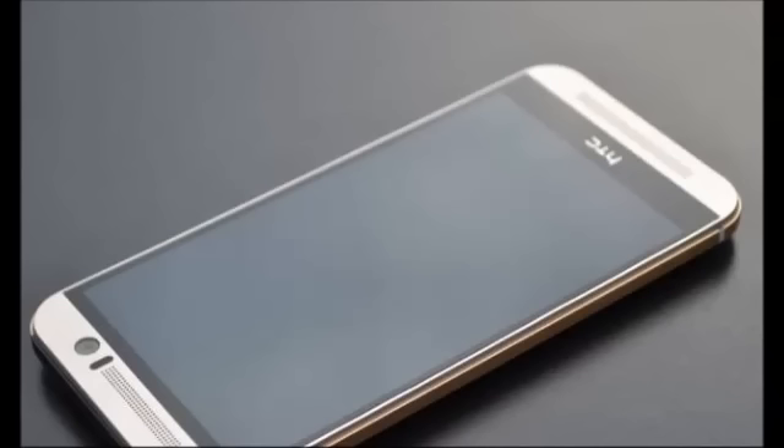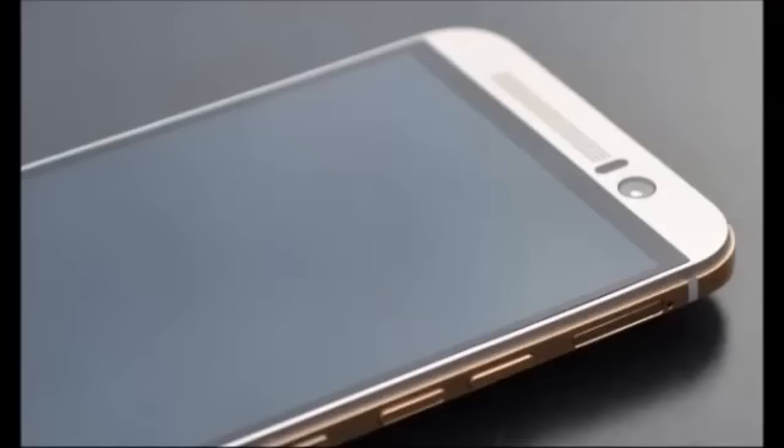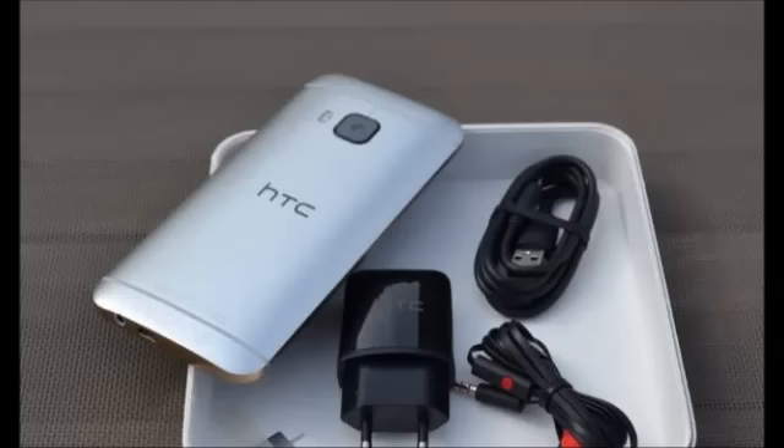With the HTC One M9, launched in Barcelona on Sunday, the company is carrying the One series forward while addressing some of the problems of its predecessors — and we are not just talking about the dropped parentheses.